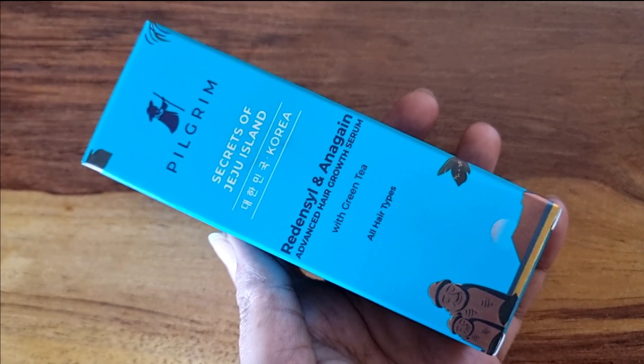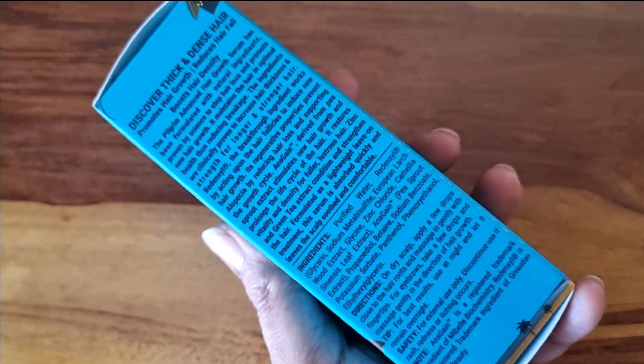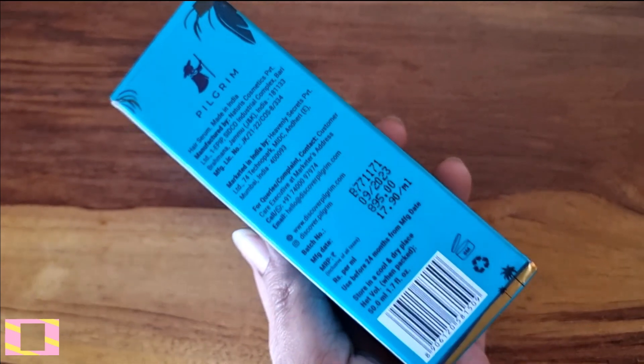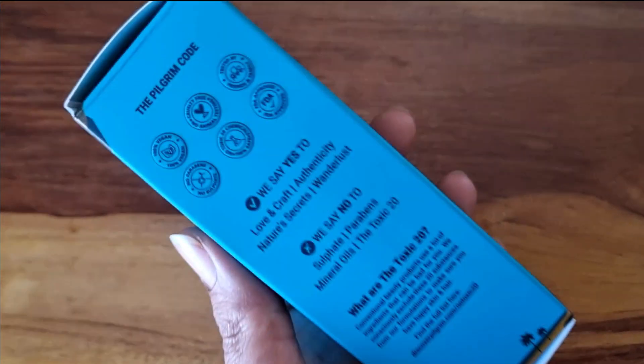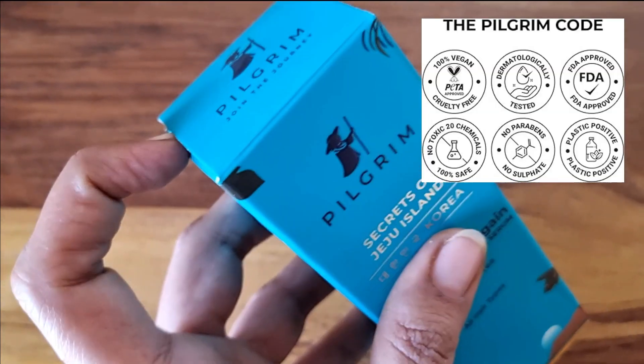Now we will talk about the packaging, the price, and the ingredients — and how do you use it? Here we have an advanced hair growth serum, which is the secret of Jeju Island. There are Redensyl and Anagain. There is green tea extract. It is 100% vegan, clinically tested, and has an FDA certificate.